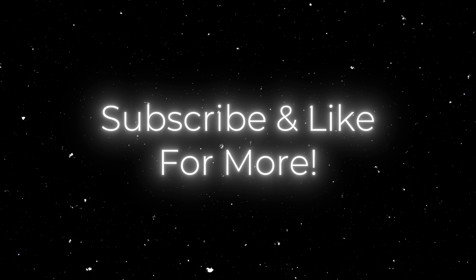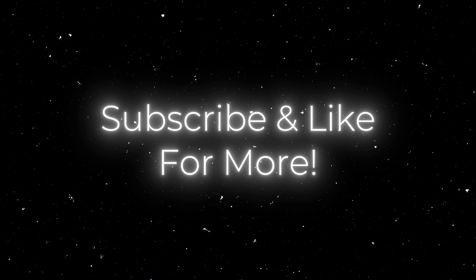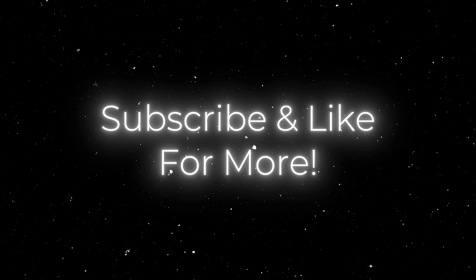I hope you enjoyed this video. Thank you for watching, and subscribe to Lucid Space if you want to see more.